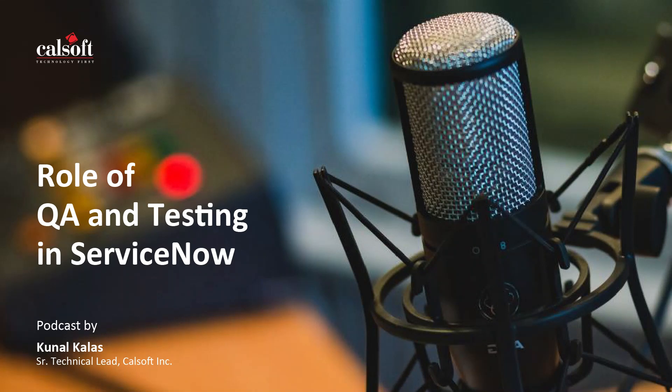Kunal, you've been working in this industry for a very long time. How do you look at the future of QA in ServiceNow? That's an insightful question, Aditi. The future of QA in ServiceNow absolutely looks promising. We are anticipating advancements in automation, artificial intelligence, and continuous testing. QA professionals will be instrumental in ensuring the reliability, security, and optimal performance of ServiceNow applications as the platform continues to evolve. The key lies in collaborative efforts between QA and development teams, along with the adoption of innovative testing methodologies. It's an exciting journey to navigate the ever-evolving landscape of ServiceNow.